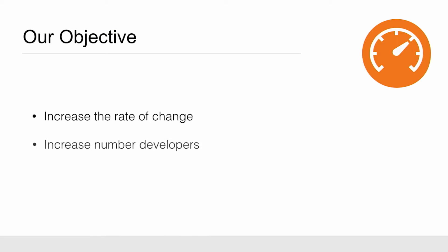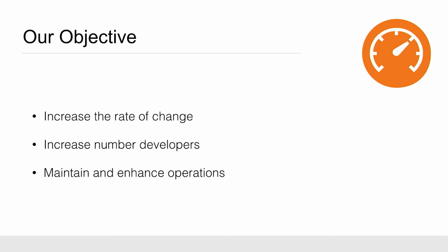This was definitely something that was going to challenge us going forward, so we took note of that and said, how are we going to change this? The first thing for us was really to take a look at what our key objectives were. We knew we had a lot of things on the horizon. We wanted to increase the rate of change, we wanted to bring in a whole lot of new developers, but we had to maintain the one billion in sales that we were making at the time.